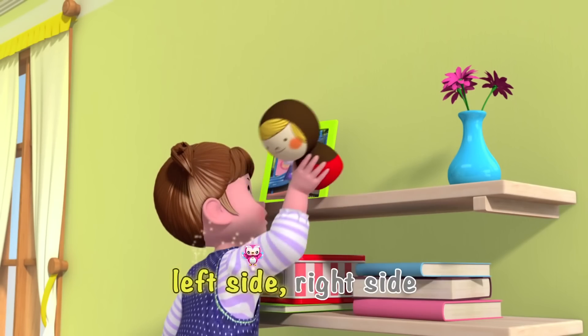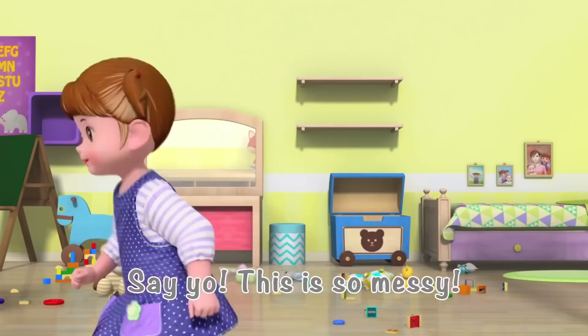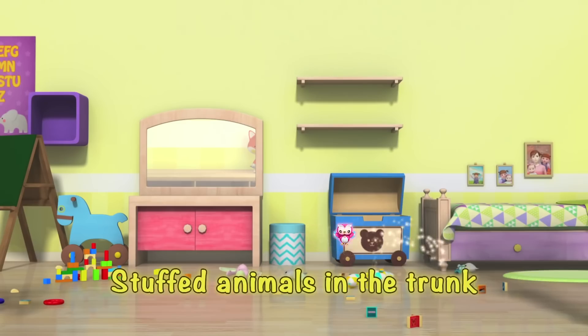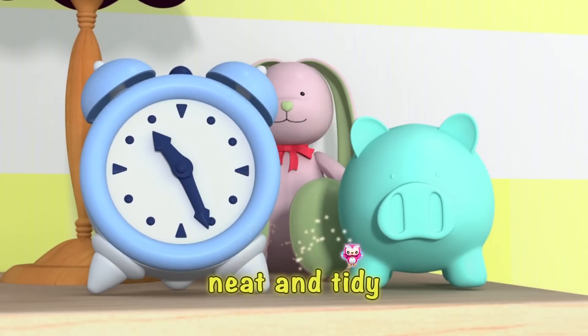One by one, two by two, left side, right side, put them in the place where they belong! Say, yo! This is so messy! Pick up, pick up! Stuffed animals in the trunk! Play blocks with play blocks! Put things where they all look neat and tidy!